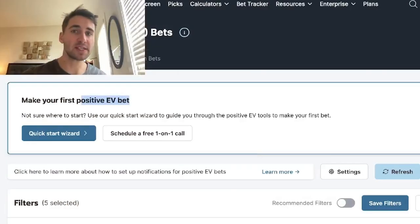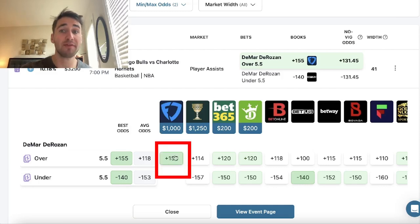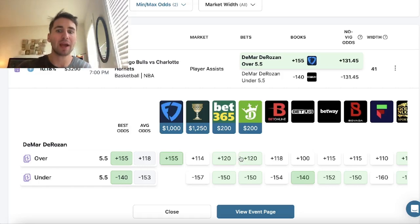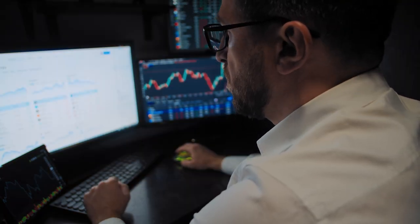I'll flip over to my screen and show you an example. Here's a simple example from the OddsJam positive EV tool, which is where I find most of my plays. Look at DeMar DeRozan over five and a half assists. On FanDuel, you're getting plus 155 odds — a lot of value. On DraftKings, it's plus 120, which is 35 cents worse. FanDuel is a major outlier in the market. Just like a day trader or a savvy investor, as a sharp sports bettor you're looking for value.